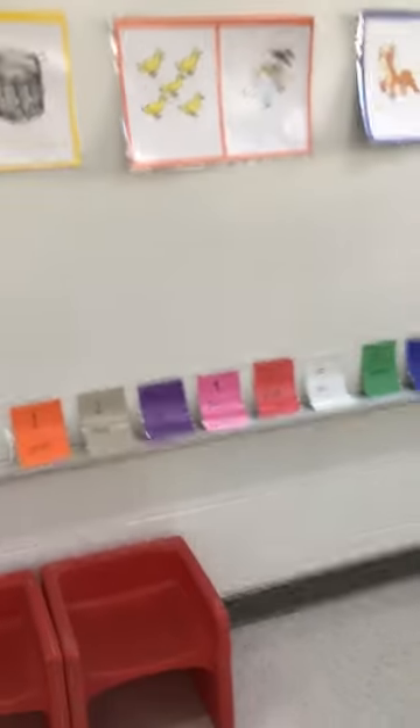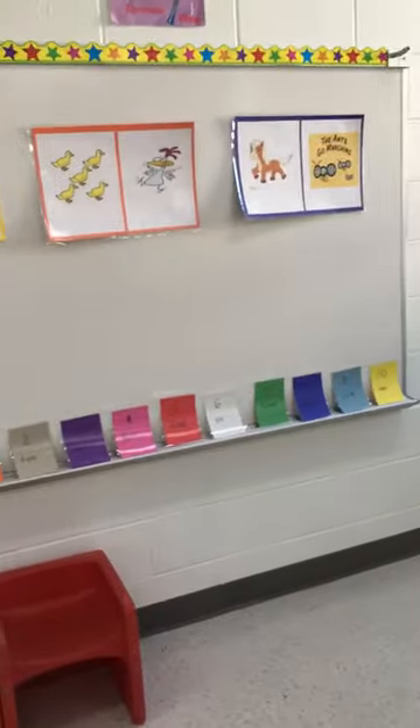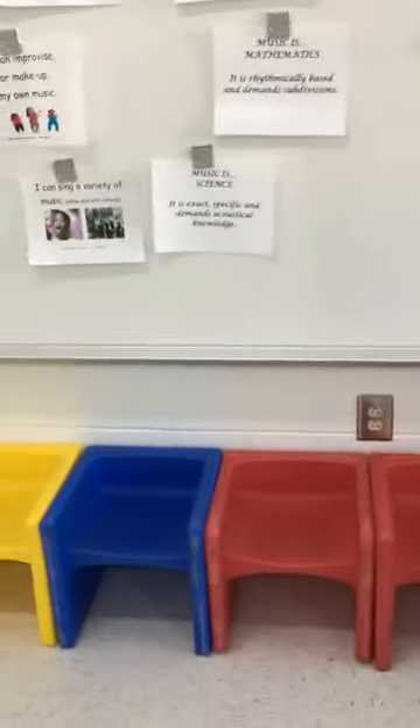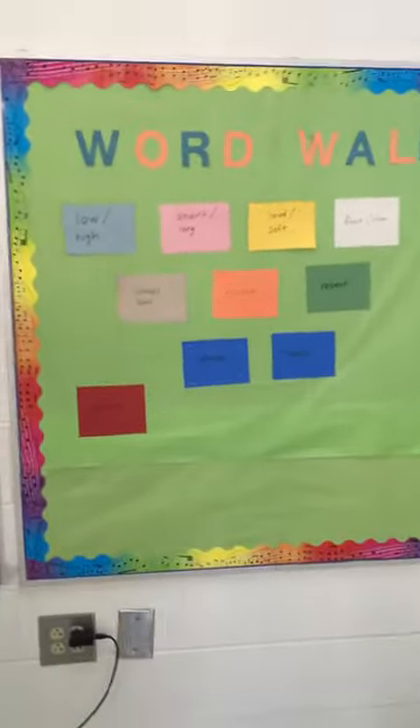I like to use numbers as well for counting games and different forms of numeracy. I've got our chairs for special learners who need to sit in chairs. I have a word wall over here that deals with vocabulary for music.